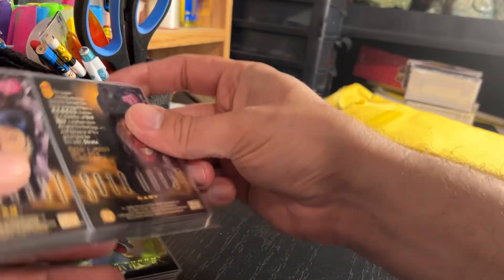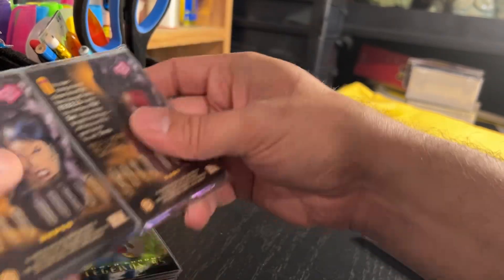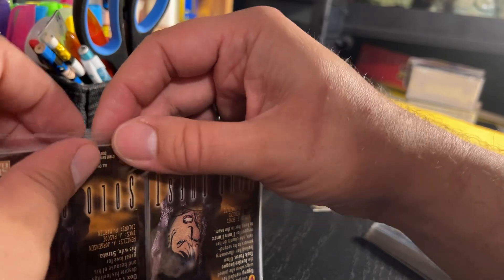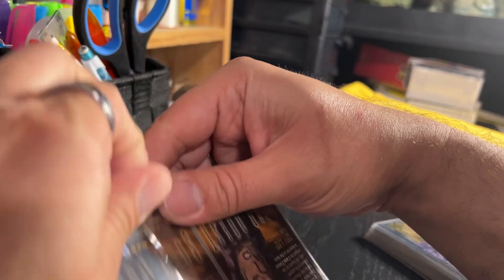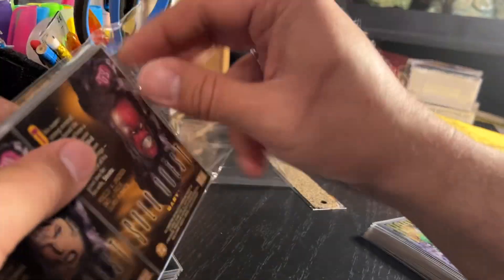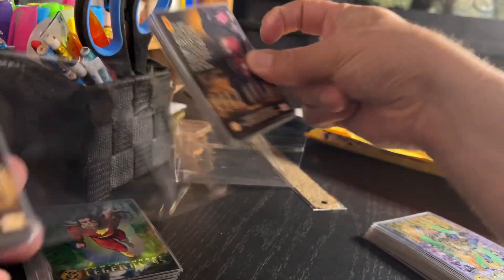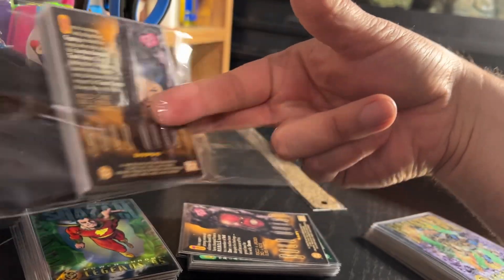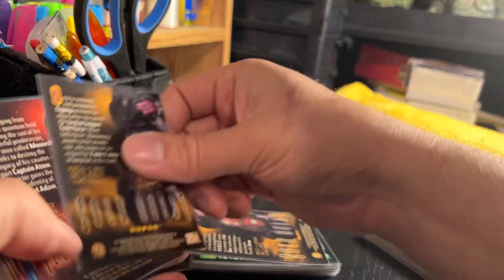Even today, those Marvel annual trading cards that people collect in the States and that are available there, I have never seen anyone selling them in Canada, ever. So I use eBay to track down these cards that I couldn't get before, and this is one of those sets — really interesting to see.